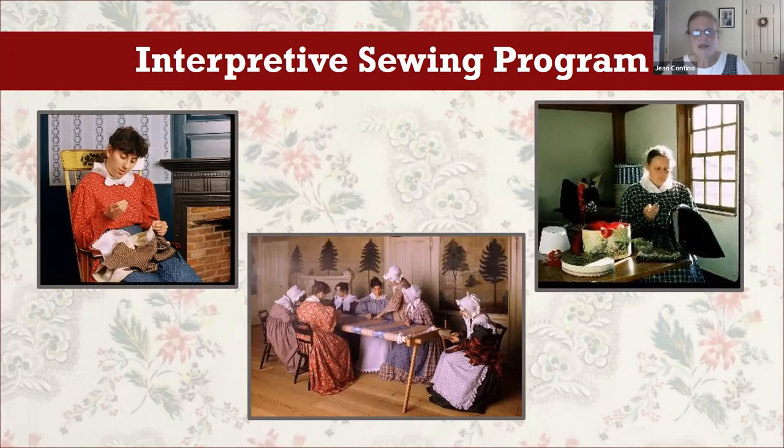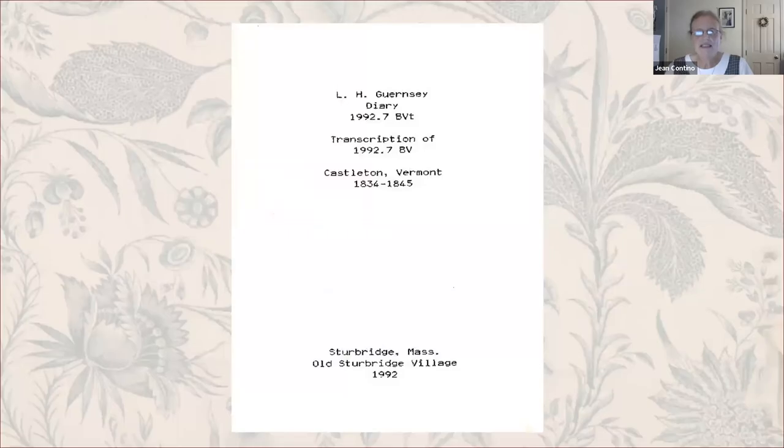As staffing needs changed, focus shifted to the daily household program rather than as much emphasis on needlework, though we still continue household sewing and make simple clothing items as time allows. One long-standing goal has been to show women who were working in the needle trades in the 19th century. With the construction of our new cabinet making shop and interpretation of another trade shop, it seemed the ideal time to focus on a woman's trade as well. To learn more about people working in the needle trades, I began looking at account books in the OSV Research Library in 2020.